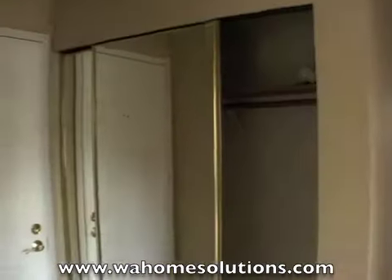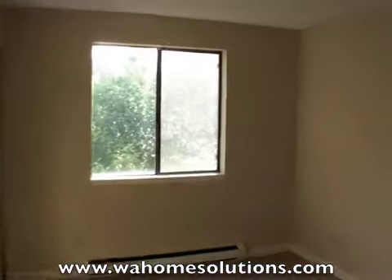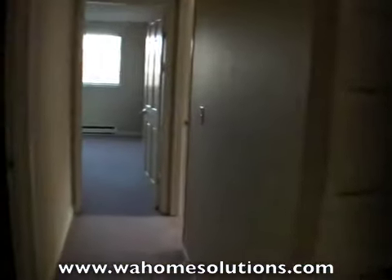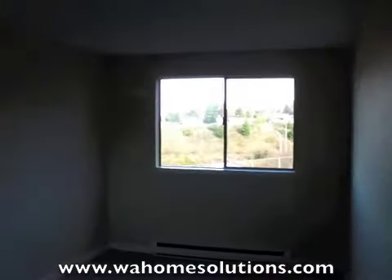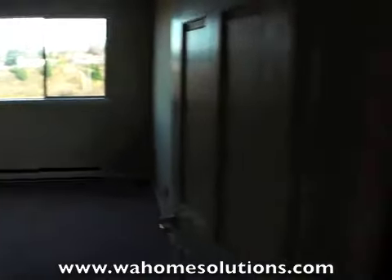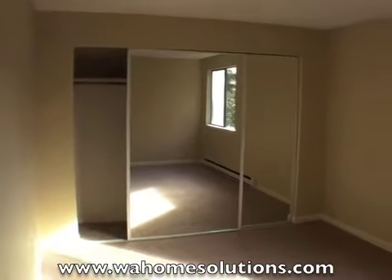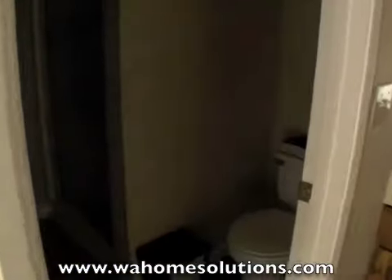Walking through the rest of the unit, there's your coat closet. To the right we have the first bedroom, and to the left we have a full bath — a beautiful bathroom. This is your second bedroom. And finally, the master bedroom. It's a good-sized master bedroom with mirrored closets. The master also has its own private three-quarter bath and vanity.